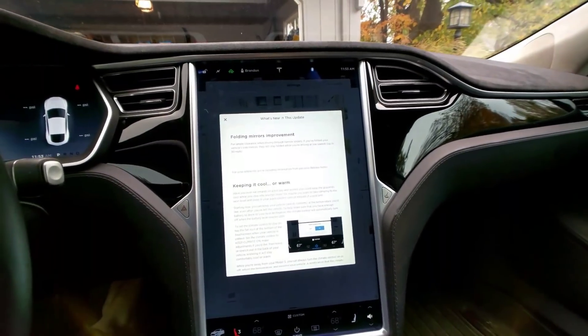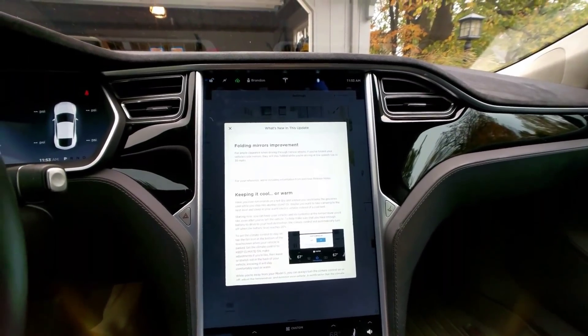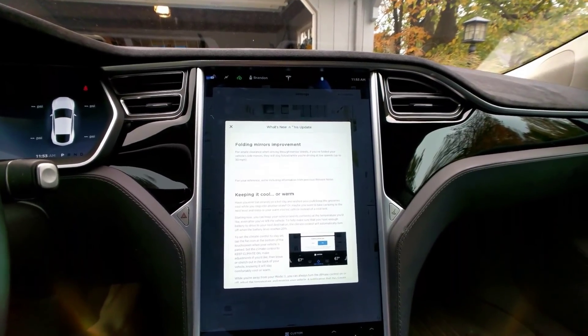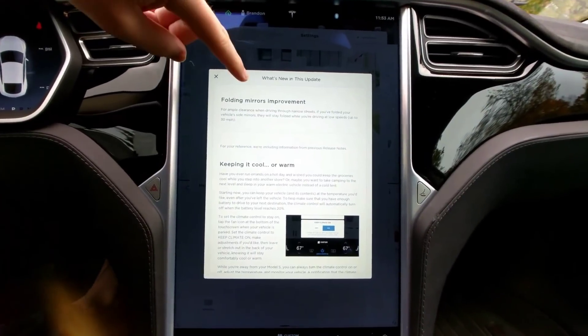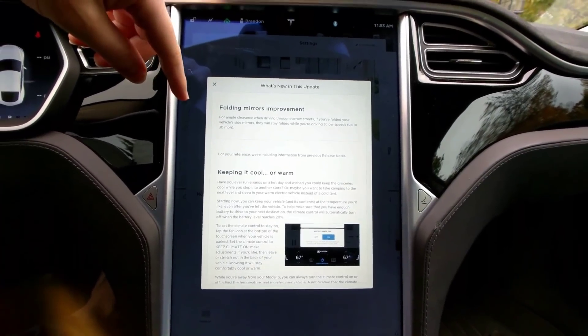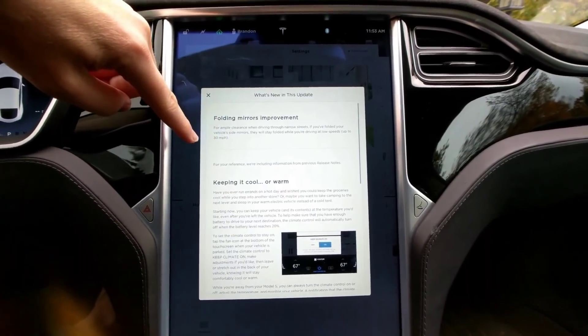Hey guys, Brandon here again. I just got the most recent update to the Tesla software. This is version 2017.42 and my vehicle is a little late to the developments. A bunch of other people have gotten this already, but for what it's worth, here's a summary of what the changes are.